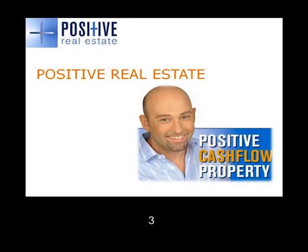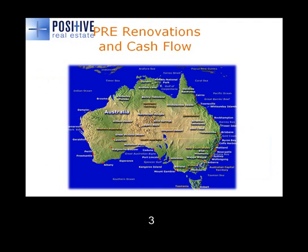The opportunity relates to both cash flow and renovations. I'll just touch on a few details for you right now. When looking for property in this current market, it's obviously pertinent that we look for some high cash flow yields for both investors who need serviceability and for investors who, in essence, would like to have their properties pay for themselves. Thus, we hunt positive cash flow property.